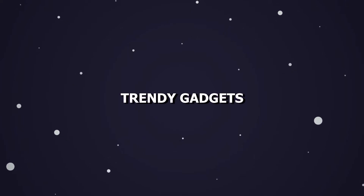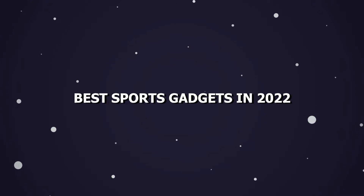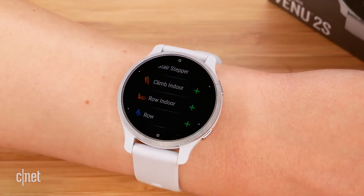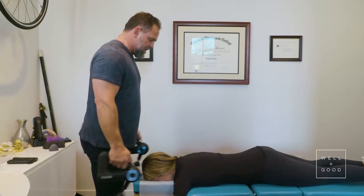Hey guys, welcome back to Trendy Gadget. Today we'll talk about the best sports gadgets in 2022. Let's head into it. If you're struggling to stick to your ambitious new year new me fitness plan, why not invest in a swanky sports gadget to help you get motivated?